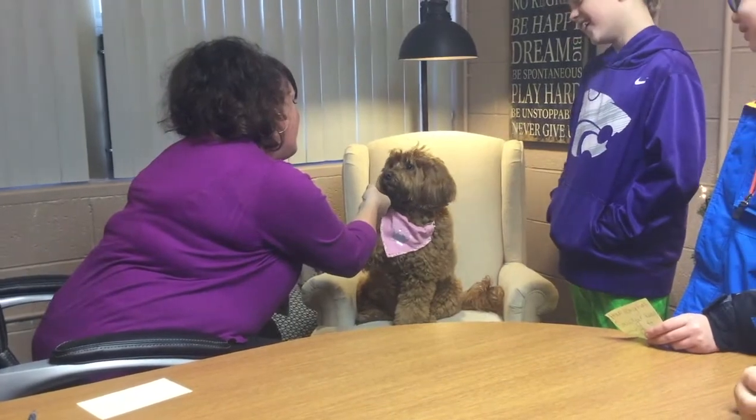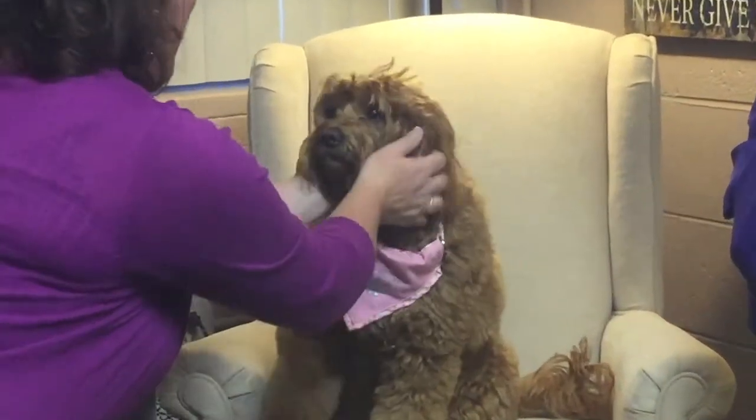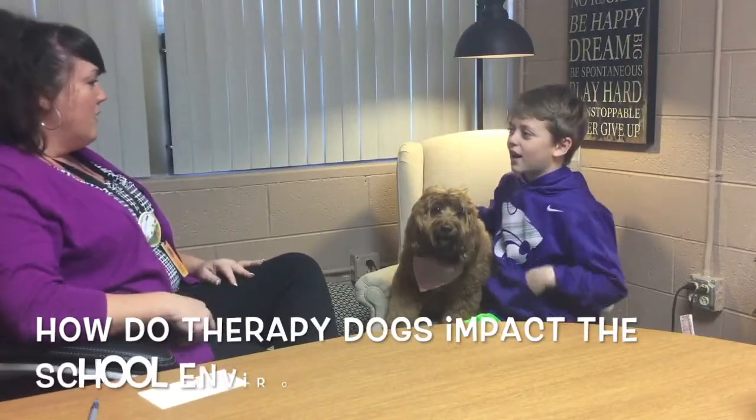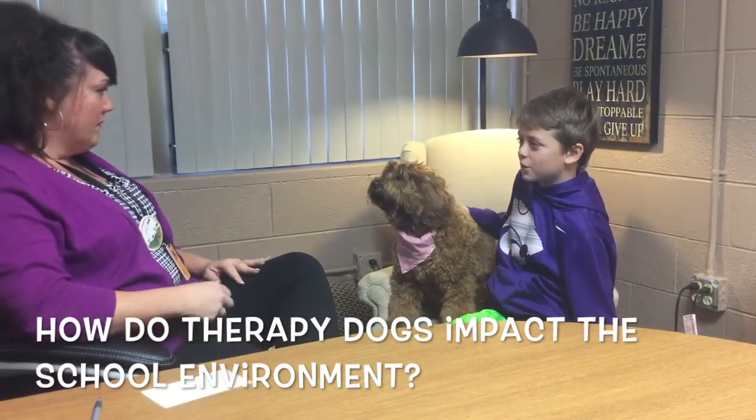Ms. Copeland is our principal, in honor of Sawyer. As principal, how do therapy dogs impact the school environment?